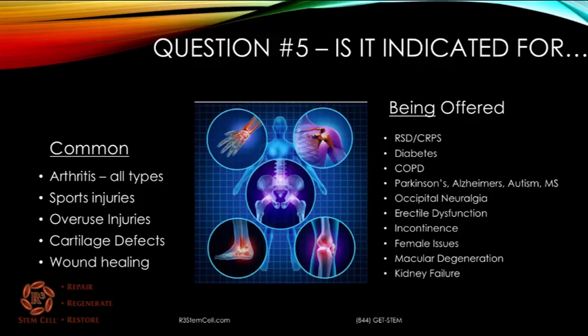Question number five: is it indicated for your particular condition? It's very commonly used for arthritis, sports injuries, overuse injuries, cartilage defects, and wound healing. It's also being offered for RSD, diabetes, COPD, Parkinson's, Alzheimer's, autism, occipital neuralgia, erectile dysfunction, incontinence, some other female issues, macular degeneration, and kidney failure.